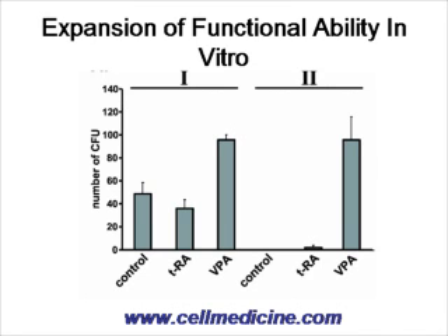Looking at cell markers is fine, but the next question is: do these cells actually have functional ability? After growing them in culture, if you plate the cells on a semi-solid media and look at how many colonies they form — how many colonies have differentiated cells. On the left-hand side are cells grown first in liquid culture so that stem cells can expand. Control, TRA means trans-retinoic acid, and VPA is valproic acid. The number of cells that differentiate when put on semi-solid methylcellulose media is much higher in cells originally treated in liquid culture with valproic acid.